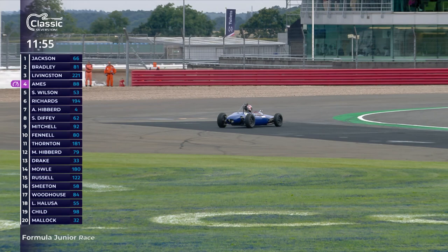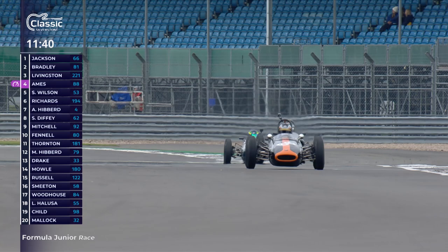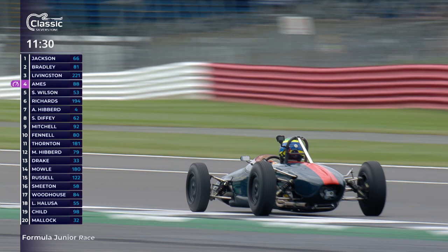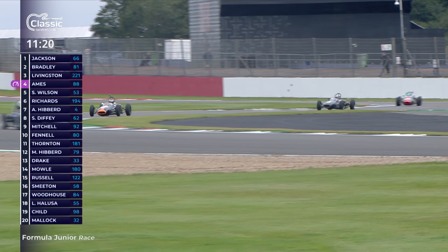Livingston gets the back end in now but the shape is going down - it's a little bit too late. He's thrown away a potential podium finish, and that's given Alex Ames third place. Ames is the pace setter on that last lap and could well get on terms with Cam Jackson and Richard Bradley. Livingston gets going again - he just lost it on the brakes as he was braking for Brooklands, the back end stepped out. That shows how hard these drivers are trying. Now they're up at Beckett's corner, reckoned to be the greatest sequence of corners in the world for racing.